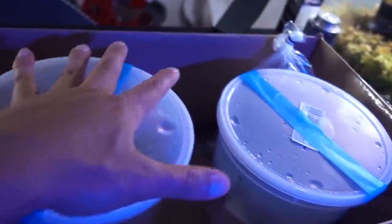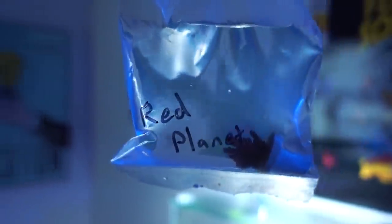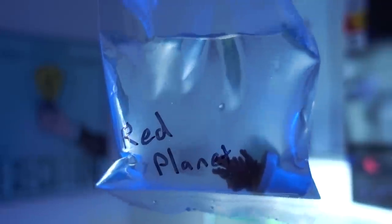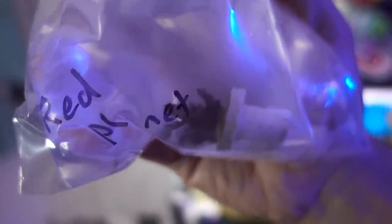We got two big pieces and then some smaller pieces. Let's talk about the smaller ones first. For SPS frags, I picked up the pink lemonade. The second one I'm trying is the red planets. I really like the red planet because of the tabling feature, which a lot of people really like in tabling acroporals. I feel like they're relatively common, so they're not as expensive in case anything goes wrong.